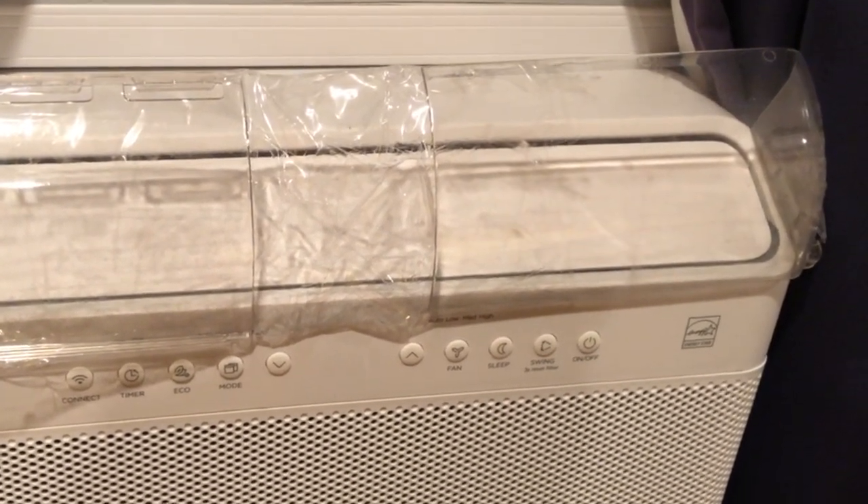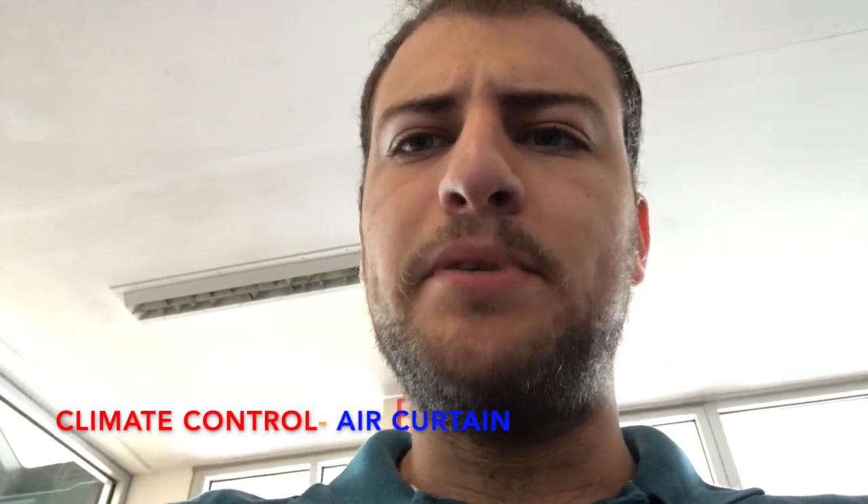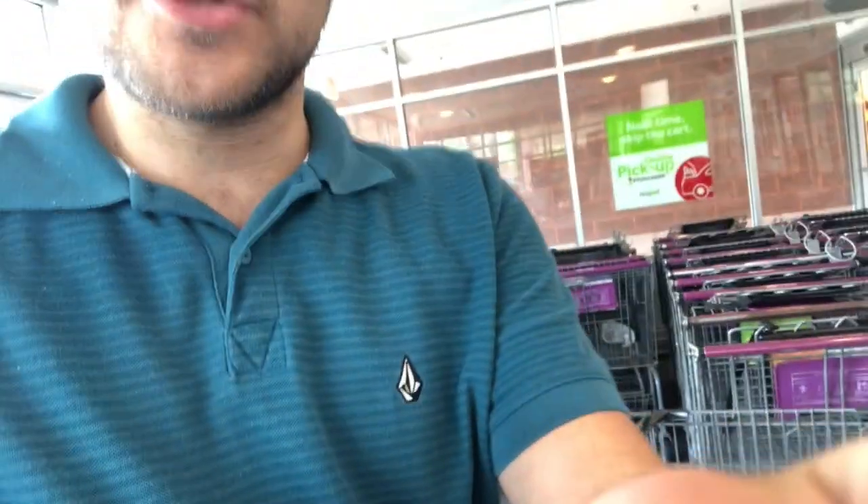We're at Stop & Shop and you can see the air curtain right here between the sliding glass doors — this prevents the air conditioning or heat from escaping. In summer when it's 90 degrees outside, these air curtains come on with motion sensors and act like climate control, keeping it around 72 in the store while it can be 75 to 80 near the entrance. It's not on right now because there aren't many people walking in.